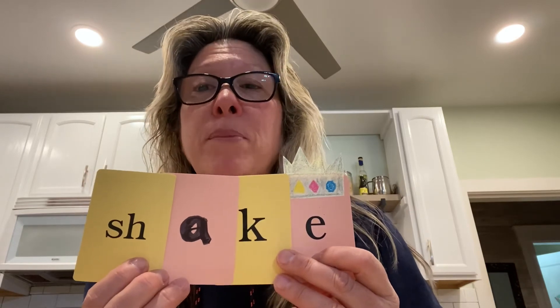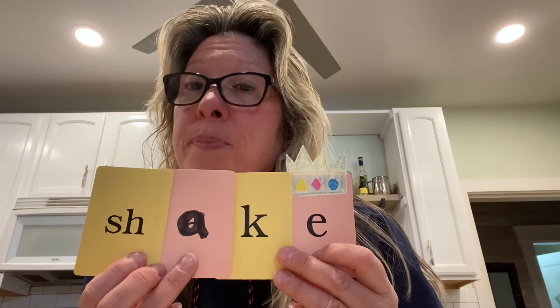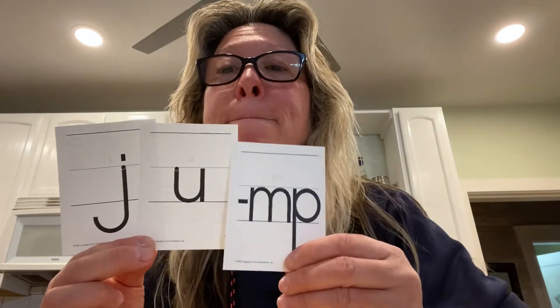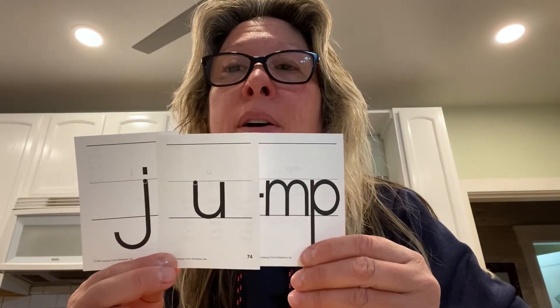Practice these words and then think of some new words. Remember, there has to be an A in there and there has to be a King E at the end to make A say its name. Before we go, we have two challenge words. The first one is 'jump.' What do you hear at the beginning? J-j-jump. If you said J, you're right. J-U-M-P. Jump — M-P is a blend. Good job.